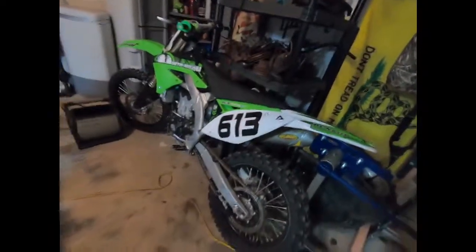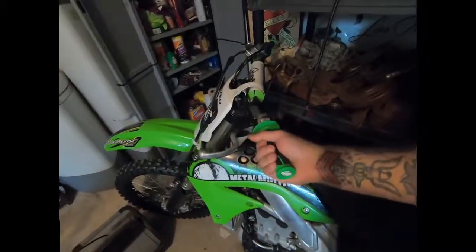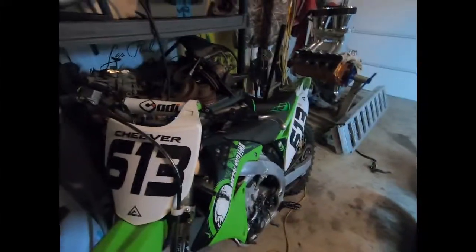It's got an FMF Power Core 4 slip-on exhaust, and all of the suspension has been totally redone. It's got a gripper seat. I put on Pro Taper clamp-on handles, and the grips I put on are ODI — they call that the crash pad.